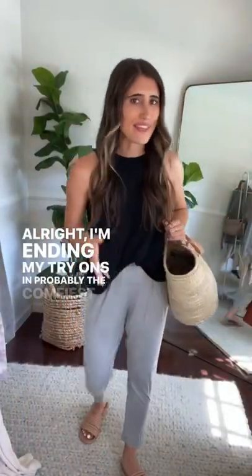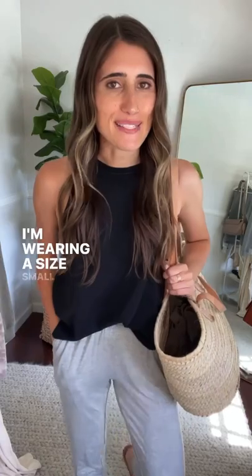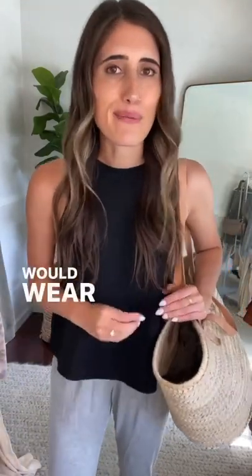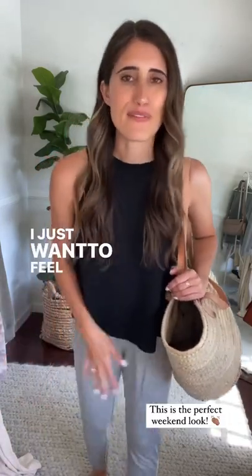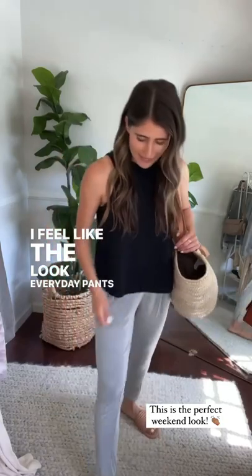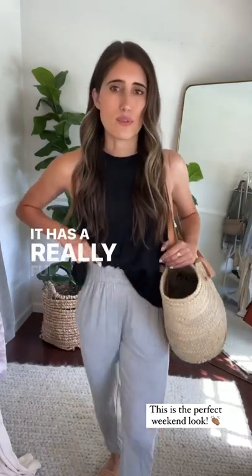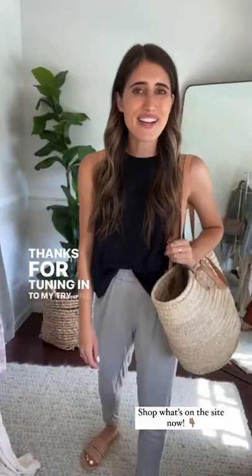I'm ending my try-ons in probably the comfiest outfit in the world. I'm wearing the Luke everyday pants in Heather Gray, size small, with the Playa tank in Black, paired with the Provence. This is a really easy, comfortable outfit I'd wear this weekend. I was thinking — it's Friday, the work day is coming to a close, and I just want to be comfortable but also look cute. The Luke everyday pants can totally be a going-out piece — it has a really fun waistline.